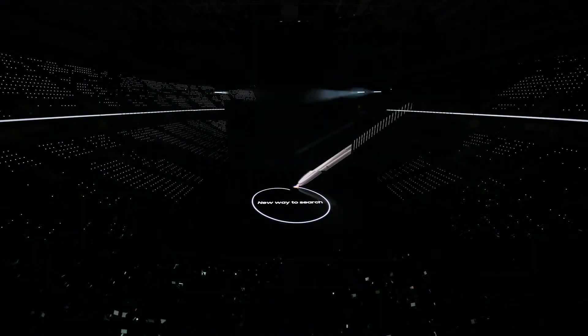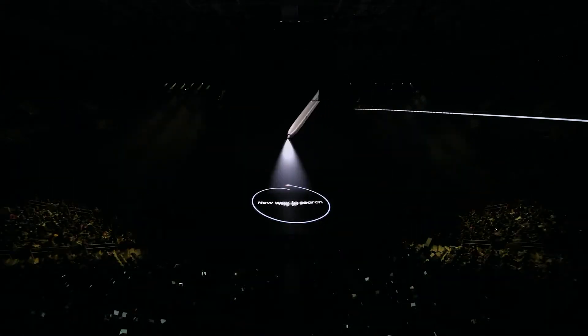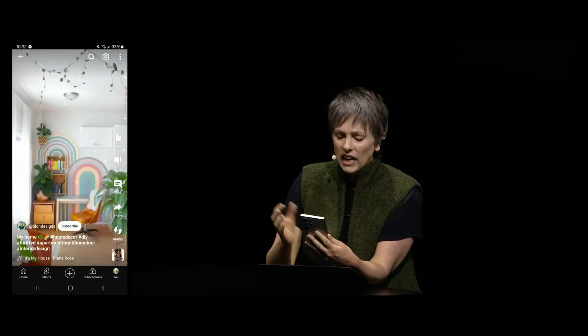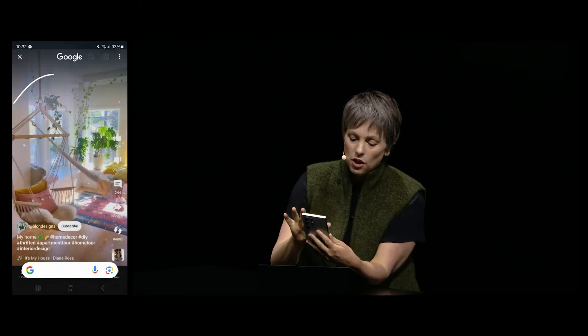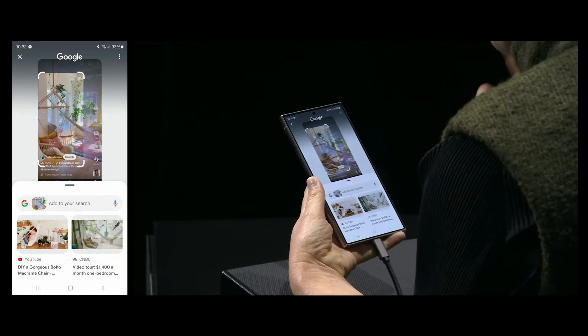Circle to Search. This is Samsung's fun new way to search for things in a more seamless manner on your Galaxy S24 phone. The title explains it all. If you are, say, watching a video about plants on YouTube and you see one that you're not familiar with, you can tap and hold on the home button, circle or tap on the plant, and get results about what the plant is without leaving YouTube.